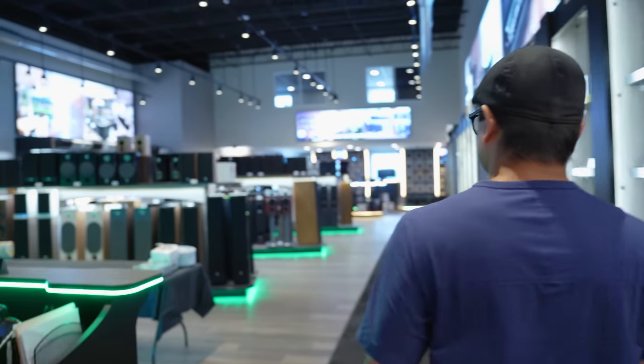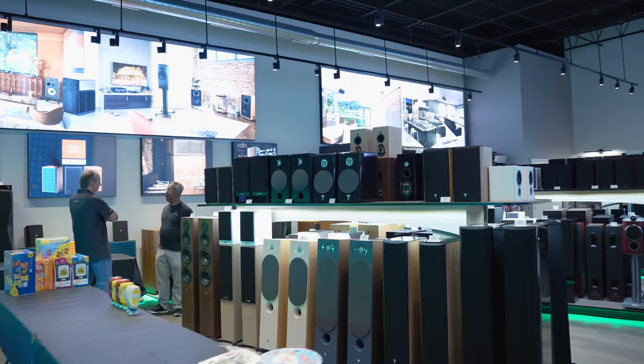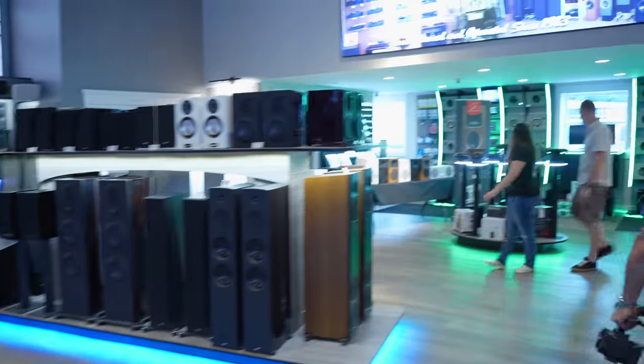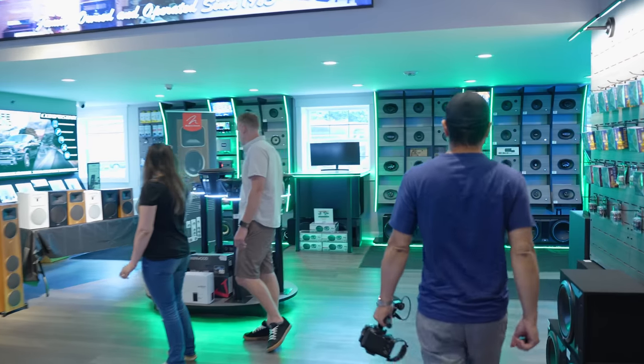If you guys have any time at all, definitely come down to Safe and Sound in Chicopee, Massachusetts — one of the best showrooms I've ever been in, like an adult toy store. You can probably count on one hand how many places actually have these on demonstration. Despite this room sounding fantastic, I'd definitely recommend a larger space for these speakers — they need room to breathe. Anyway, thanks for watching, don't forget to like, share, and subscribe, and I'll see you in the next video.